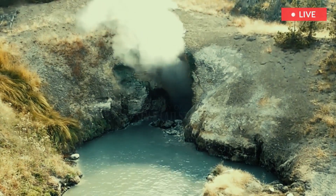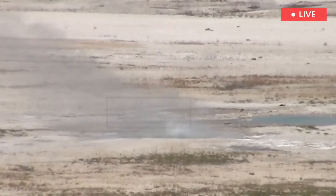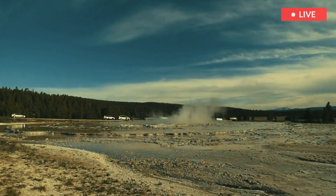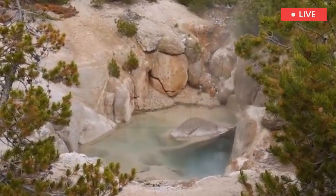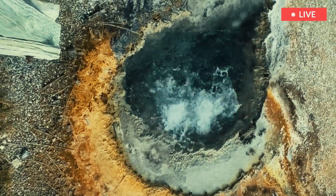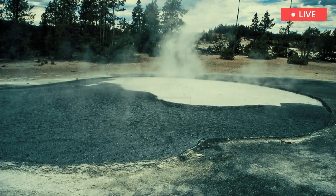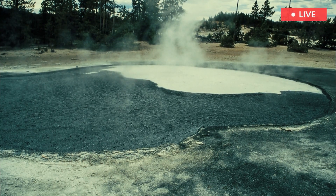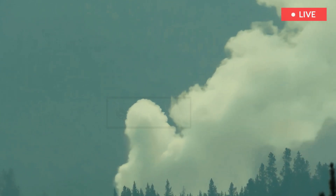The cinders formed from a deposit of molten sulfur at least 20 meters (66 feet) deep in the plumbing system of the acidic pool. Gas bubbling through the molten sulfur carries some of it towards the surface, where lower temperatures quench the sulfur to form the pumice-like textured cinders at the surface of the pool. In 2019, however, the cinders that characterized the pool disappeared, perhaps due to consumption of the sulfur deposit in the subsurface.